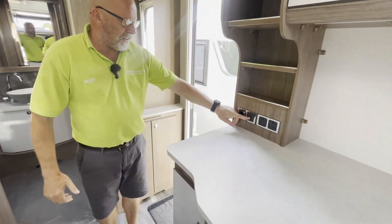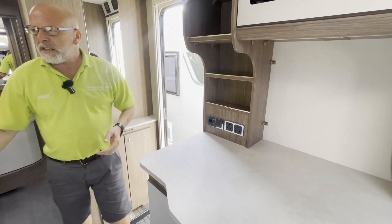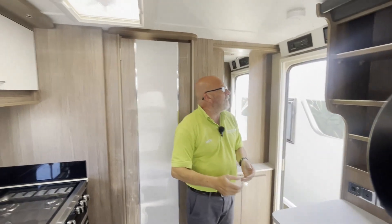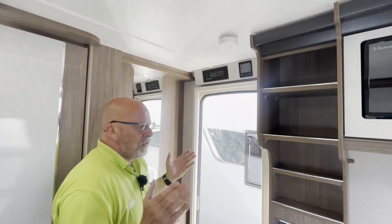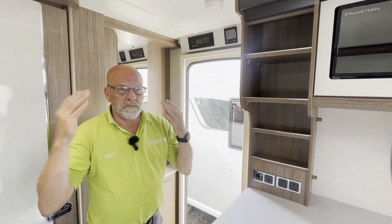Again, little touches: a USB-C point as well as a USB point, because everything seems to be USB-C now. Just really fabulous — an Omnivent comes as standard, and it's the Alde 3030 system. Just a really nice van, so if there's just two of you and you want lots of usable space, absolutely beautiful, perfect.